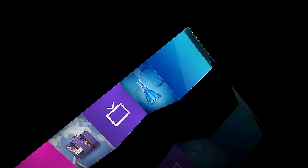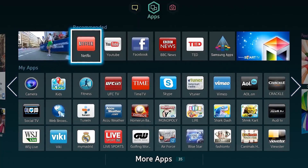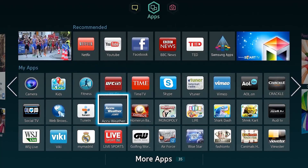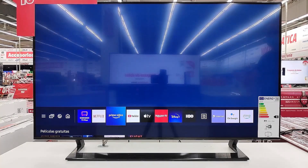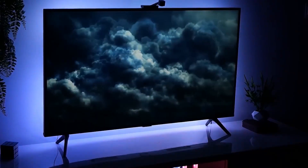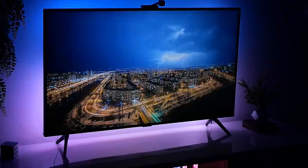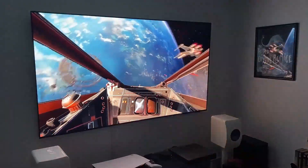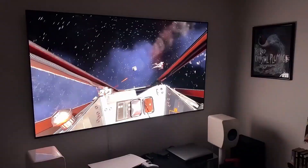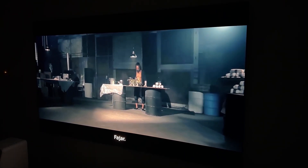They could now connect to the internet, download apps and give users access to platforms like Netflix and YouTube. Televisions became the central hub of home entertainment. Today, with 4K and 8K resolution, ultra-thin designs and advanced technology, these TVs deliver sharp images, lifelike colours and compatibility with virtual assistants. They are more than just a screen — they are a perfect blend of innovation and design, an essential part of modern living.